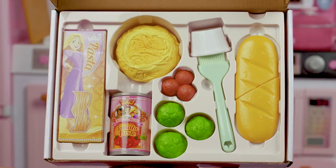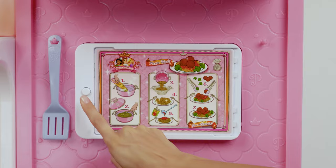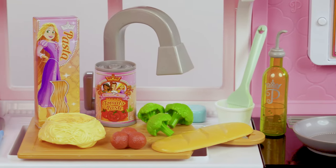Comes with a complete play meal to prepare. Slide the recipe card into the tablet — it's pasta night! — and follow along to make your meal.